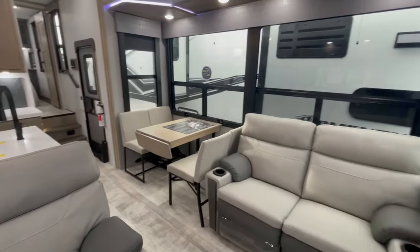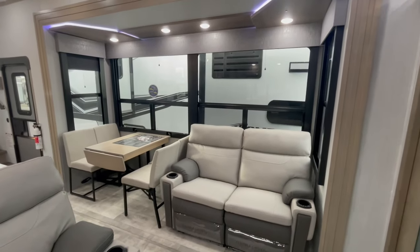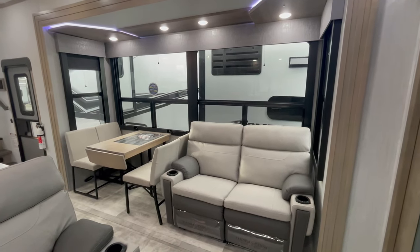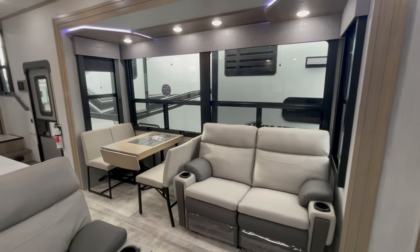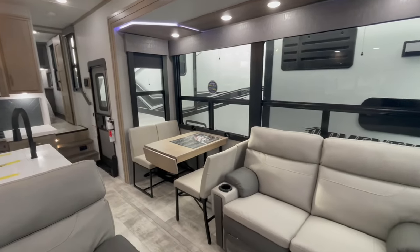Now if some of you don't really like the configuration on this slide, they do have an optional five-person super sofa. However, we find most people that purchase this model find that this configuration is the best for their family.